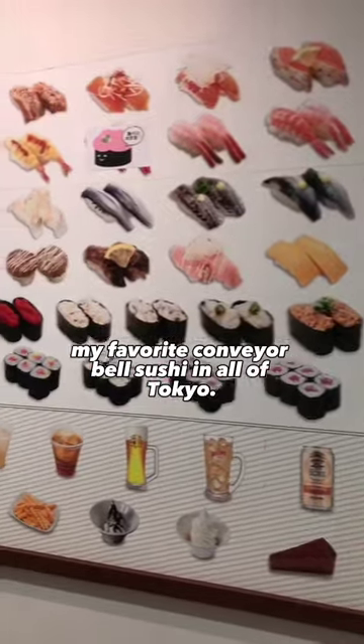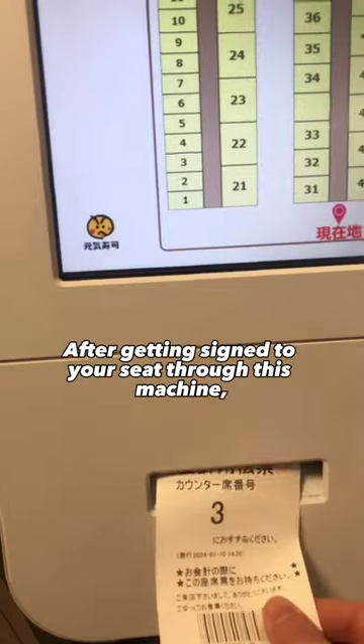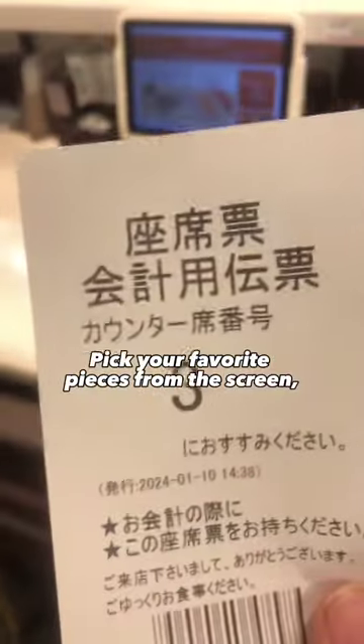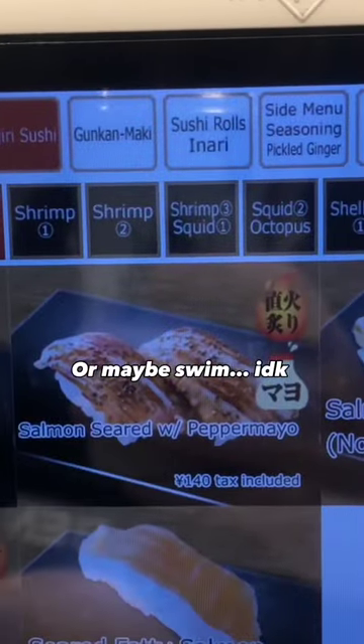Let me introduce you to Uubei, my favorite conveyor belt sushi in all of Tokyo. After getting signed in at the see-through machine, the adventure begins. Pick your favorite pieces from the screen and mentally prepare to fly to sushi heaven. Or maybe swim — I don't know.